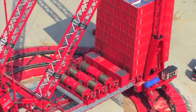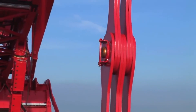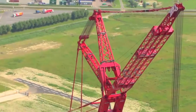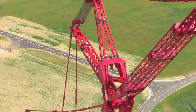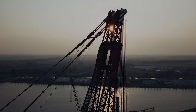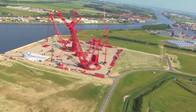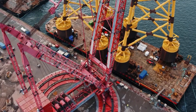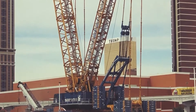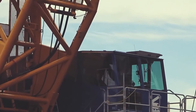But what truly sets the PTC-200DS apart is its ability to handle complex lifting tasks while maintaining safety and efficiency. Its design and technological advancements have made it a reliable choice for challenging projects across the globe. The Mammoet PTC-200DS doesn't just lift heavy weights — it lifts the standard of what cranes can achieve. Stay tuned as we uncover the features that make the DEMAG CC-8800-1 a standout in its class.